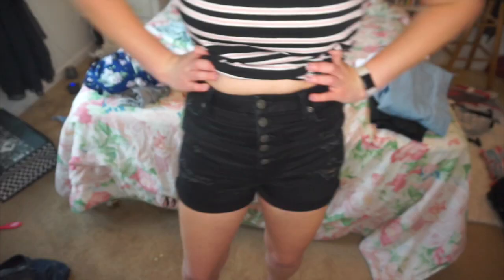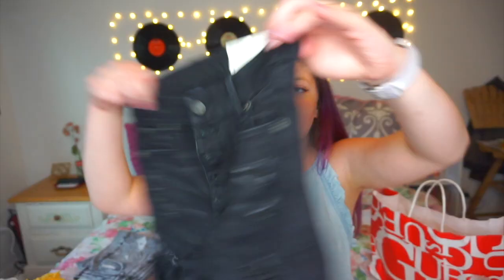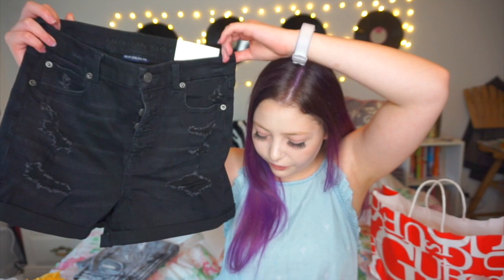Next I got a pair of black jean shorts because my current pair is a little bit too small and doesn't have any rips. So I got this pair with rips — it has multiple buttons, fits really well, is high-waisted, and the quality is super good. There are also some rips in the back; I just thought they were really cute. They were on sale for $29.99, which is pretty good for a pair of jean shorts.